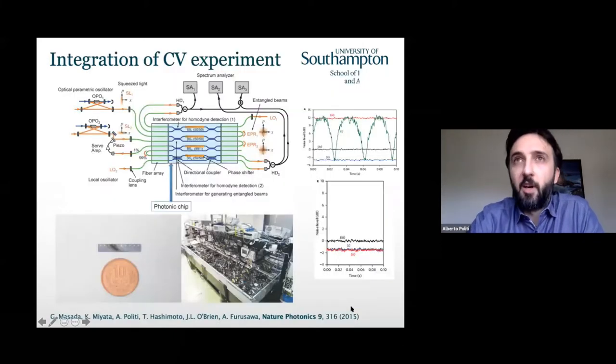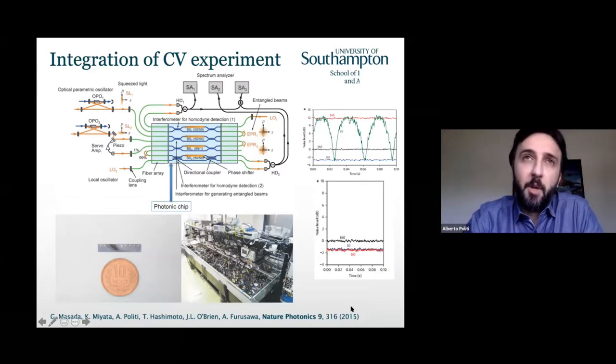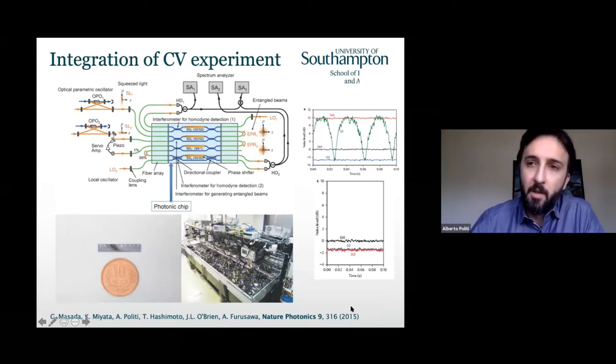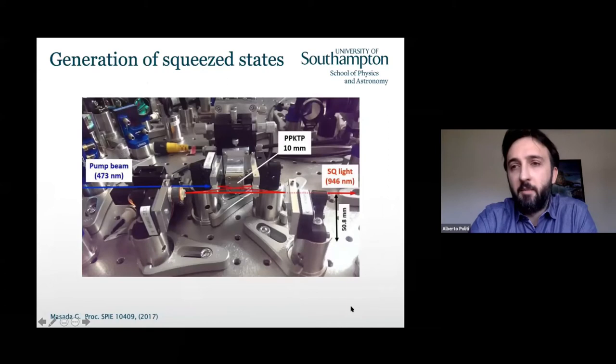There's been some progress in bringing components on chip — we did something similar in Bristol in collaboration with Akira. But the main limitation is that, unlike with single photons and qubits where you can work with post-selection, losses kill your squeezing straight away and bring you back to the classical limit. So the limitation is not just playing with squeezed states once you're on chip — you really want all the integration done from the start.